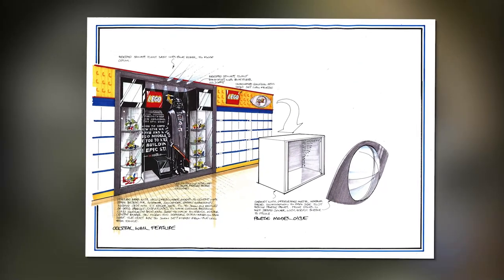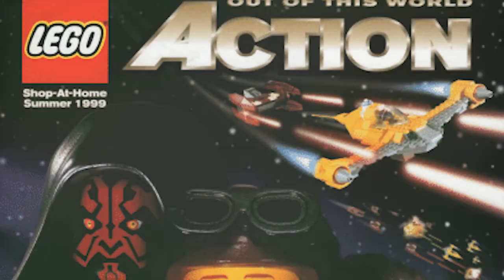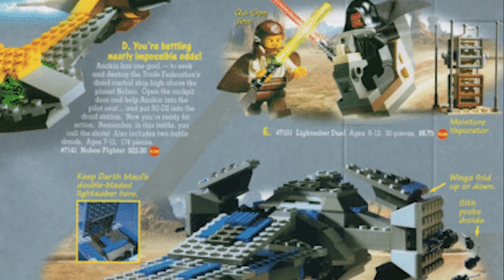With about eight months of playtesting, consulting children and parents, as well as gathering more data about their target audience, the company would debut the Star Wars line in the summer of 1999, cementing itself as the first and most impactful collaborative brand deal with LEGO.